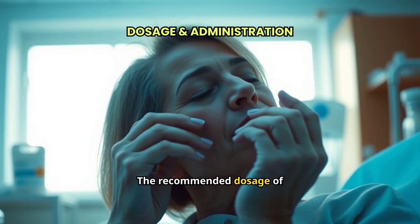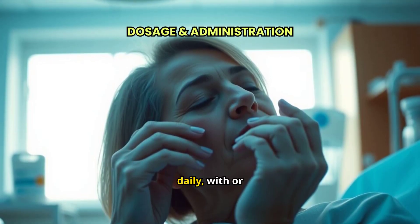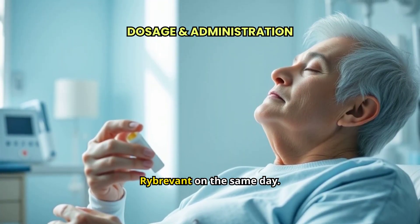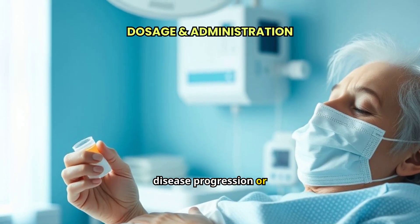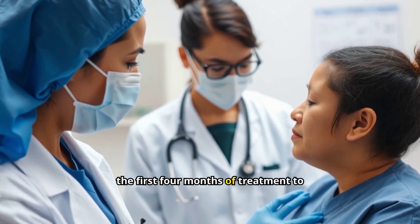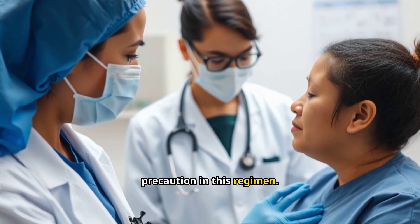The recommended dosage of Lazcluze is 240 mg orally, once daily, with or without food, in combination with Rybrevant. It's important to administer Lazcluze any time before Rybrevant on the same day. This treatment should continue until disease progression or unacceptable toxicity occurs. Anticoagulant prophylaxis is recommended for the first four months of treatment to prevent venous thromboembolic events, a key precaution in this regimen.